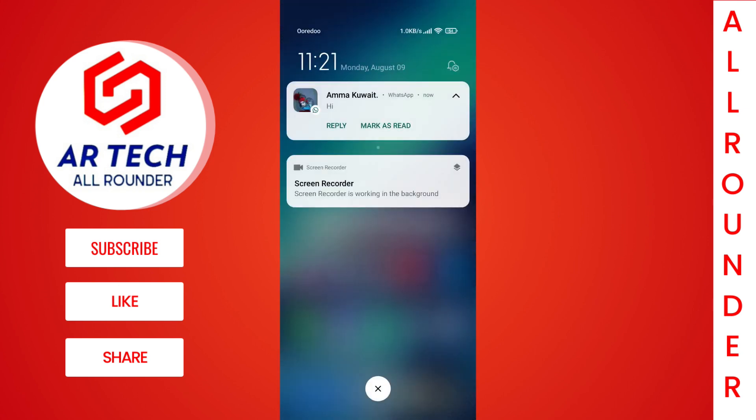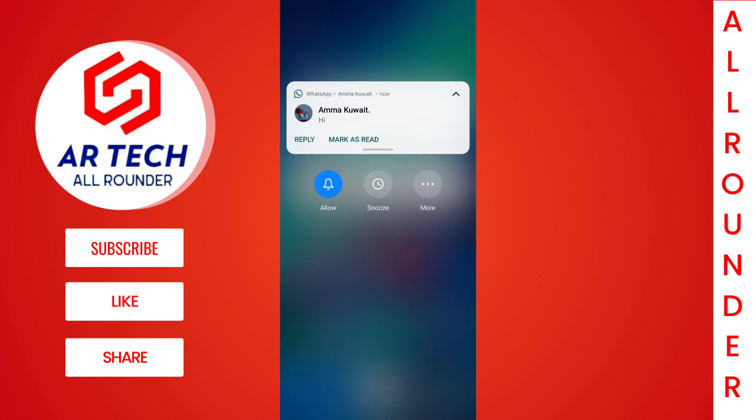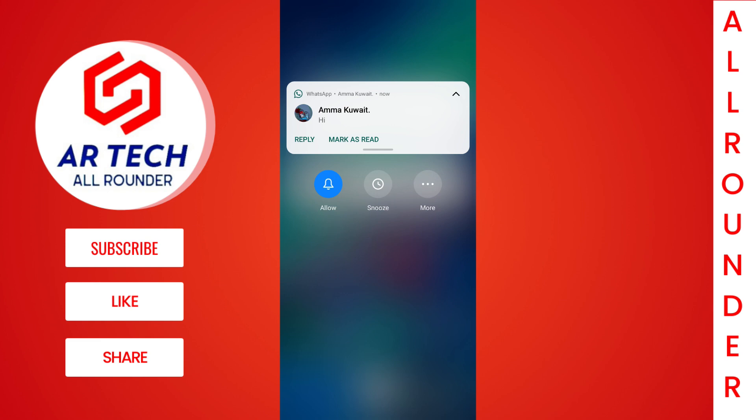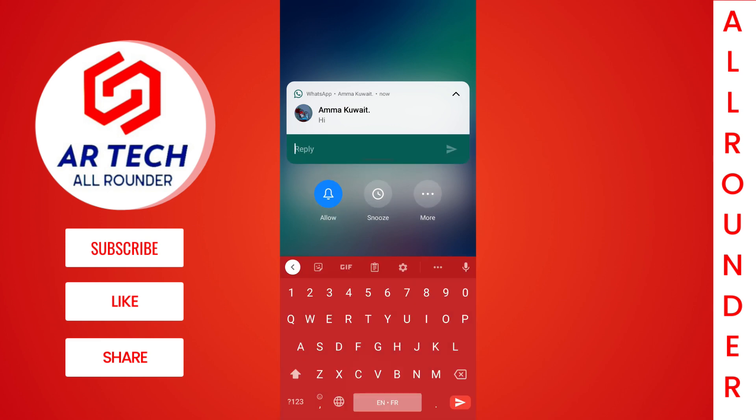The next change is in the notification panel. Notifications are now categorized and messages and other notifications are separated by a dot. When you hold on to any messaging app notification, you can now snooze the message and have it remind you later, which is helpful when you are at work.